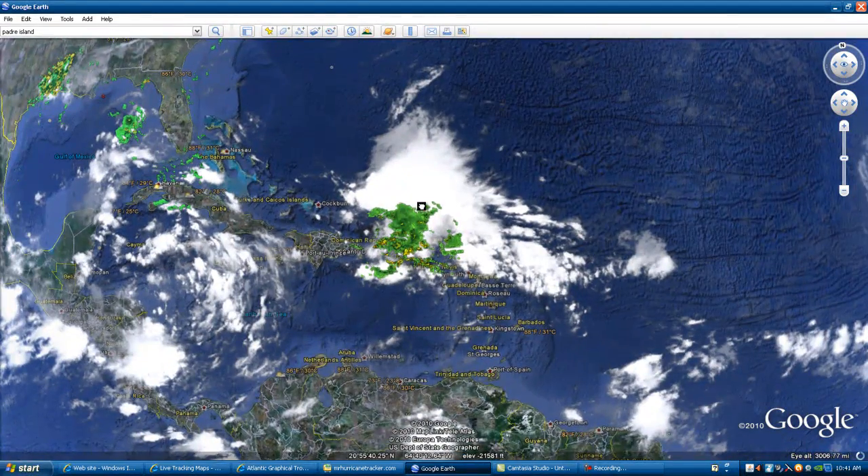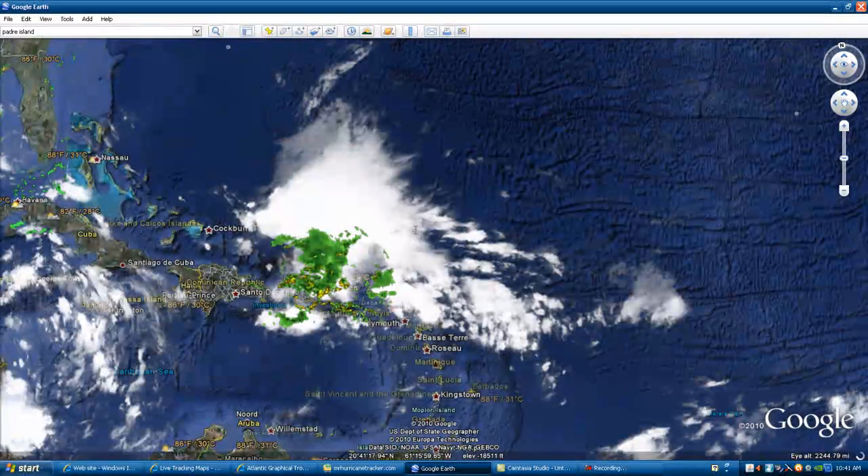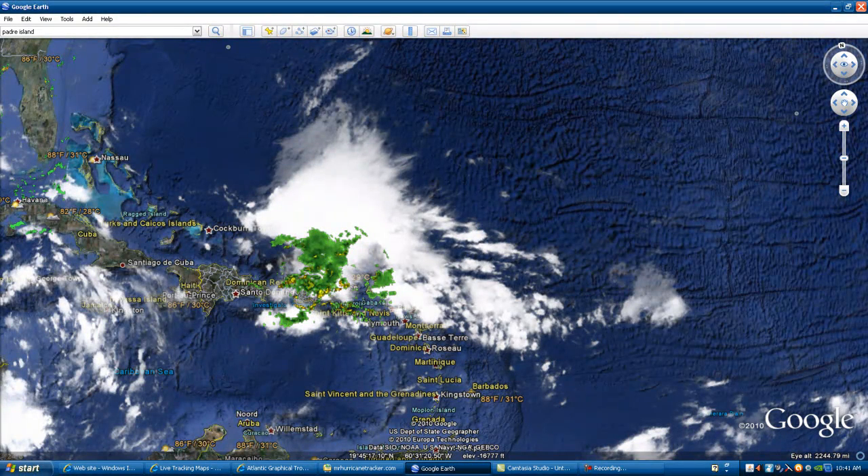Right behind it we have Storm 97L, just named by the National Hurricane Center. Storm 97L is looking a little bit better organized. This storm system also has an area of disorganized showers and thunderstorms, but it has the potential to gain strength because it is in the water moving very slow at 10 to 15 miles per hour. It has a 20% chance of becoming a tropical cyclone in the next 48 hours, so we're going to continue to watch both storms.